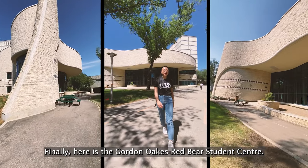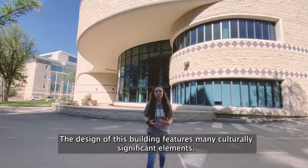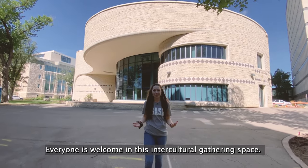Finally, here is the Gordon Oaks Red Bear Student Center. The design of this building features many culturally significant elements. Everyone is welcome in this intercultural gathering space.